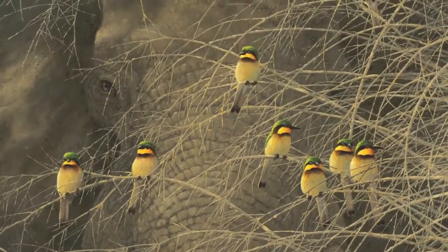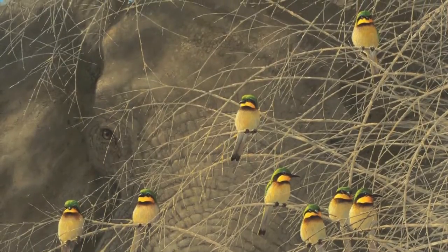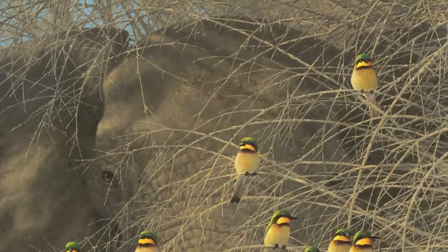The placement of the bee eaters was a challenge. There were many changes, additions, subtractions, and movement, but it worked out well in the end. I hope you enjoy it.